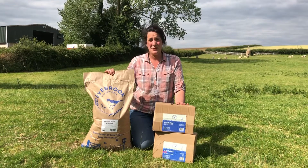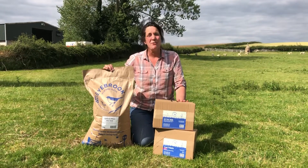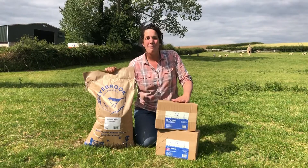Inside these bags of course is all your favourite Retri Farm products — no change at all — and we hope your birds enjoy them and we hope you enjoy recycling our packaging.